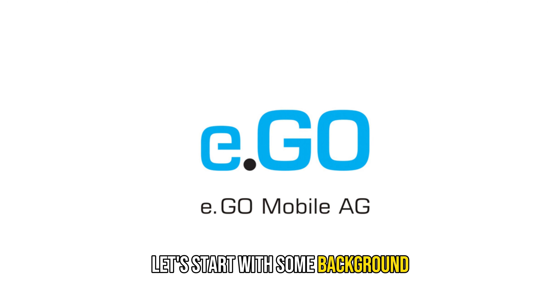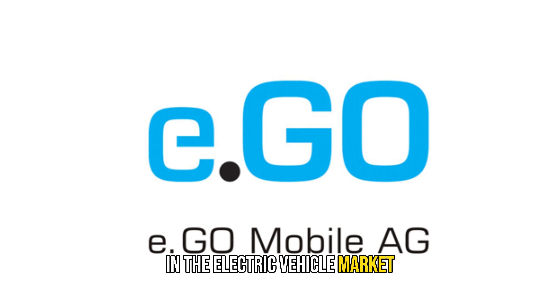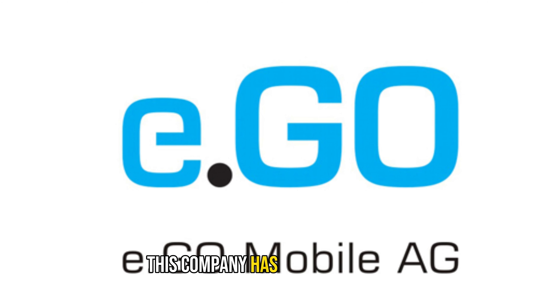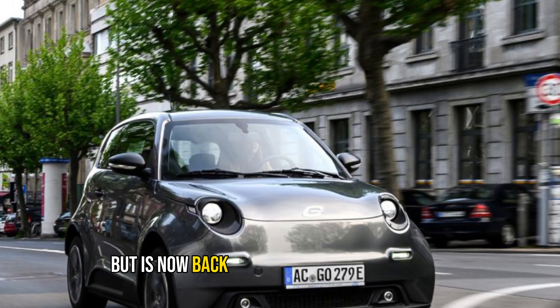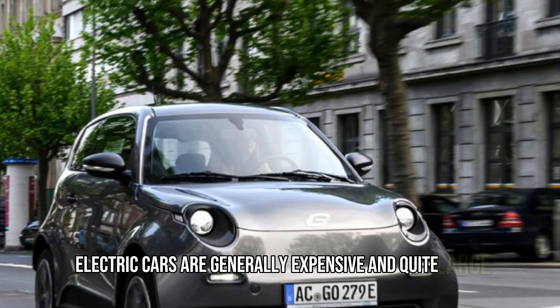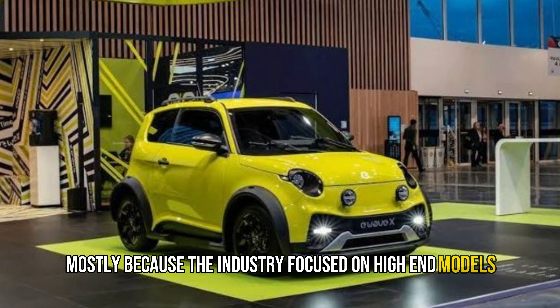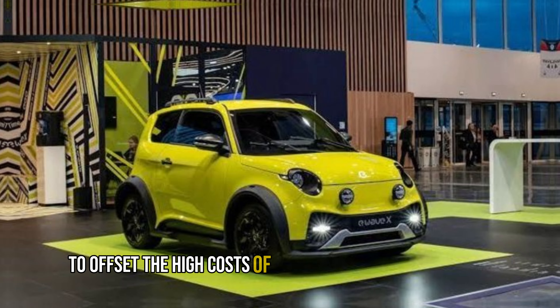Let's start with some background on a company that has made a name for itself in the electric vehicle market: Ego Mobile. This company has faced challenges but is now back on its feet and making waves. Electric cars are generally expensive and quite large, mostly because the industry focused on high-end models to offset the high costs of development.